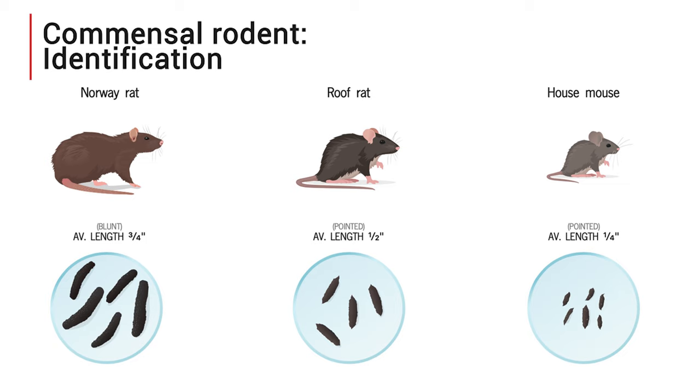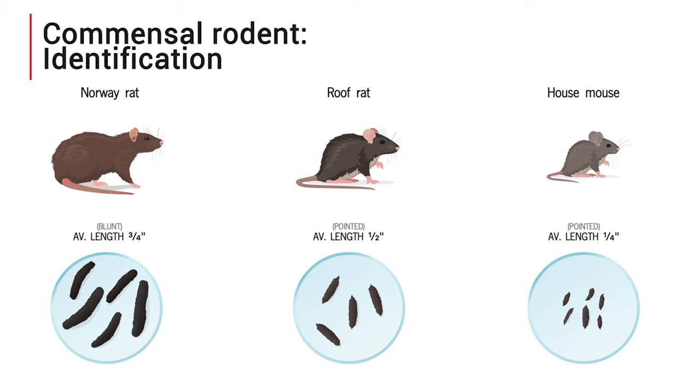Before you catch a rodent, you're likely to find its droppings. Droppings can tell you a few things about your unwelcome pests. If they are dark, black, shiny and malleable, they're fresh. Once they become dull and crumbling, they've been there a while. The size and shape may be helpful in narrowing down the species.